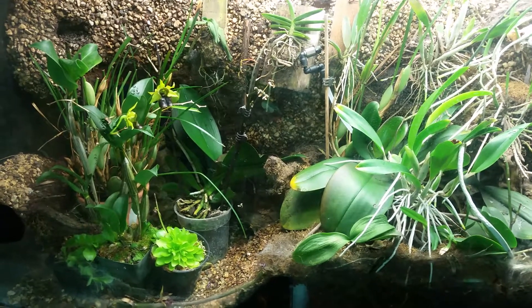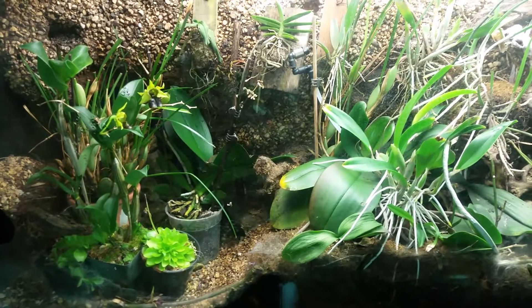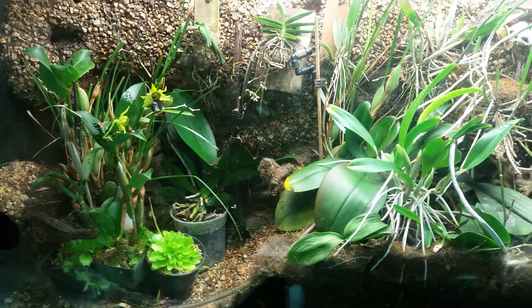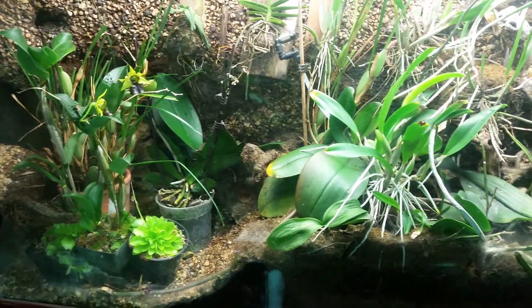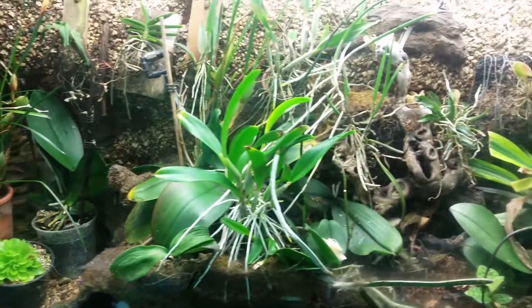Here's a quick update of the orchid area. Most of the orchids are thriving — we've had a few that didn't make it. On the left we've got a dendrobium still in bloom, and a butterwort that's been reproducing like crazy.